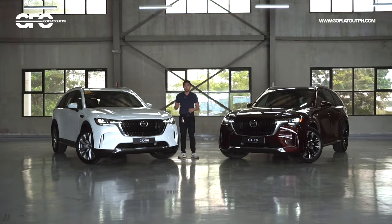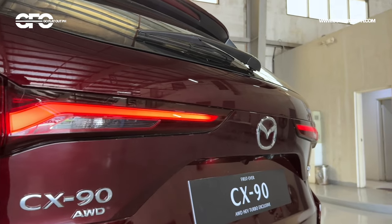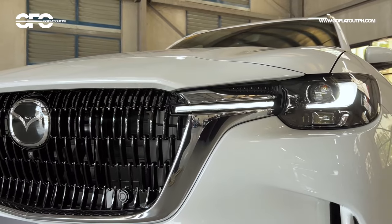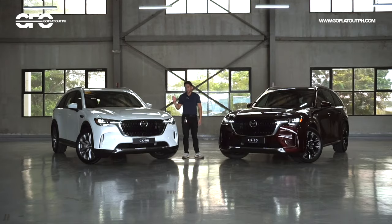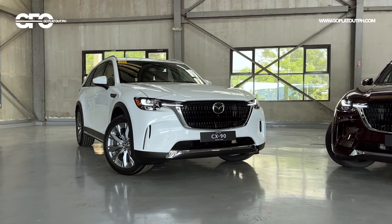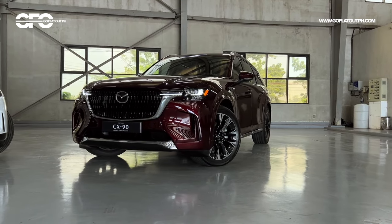The CX-90 won't be replacing the CX-9 in the Philippines, but in some markets like North America it replaces the CX-9 as their flagship model. In the Philippines, it would complement the CX-9. There are two variants here: the all-wheel drive model and the all-wheel drive exclusive — painted in artisan red and rhodium white respectively. Both are equally gorgeous paints.